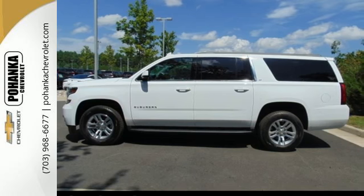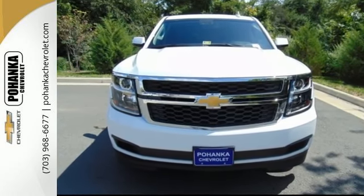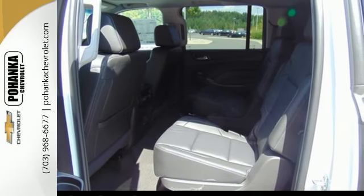And no matter what it's battling outside, the elegant interior gives you a quiet, composed ride and technology like Apple CarPlay, which mirrors your iPhone on an 8-inch dashboard touchscreen.